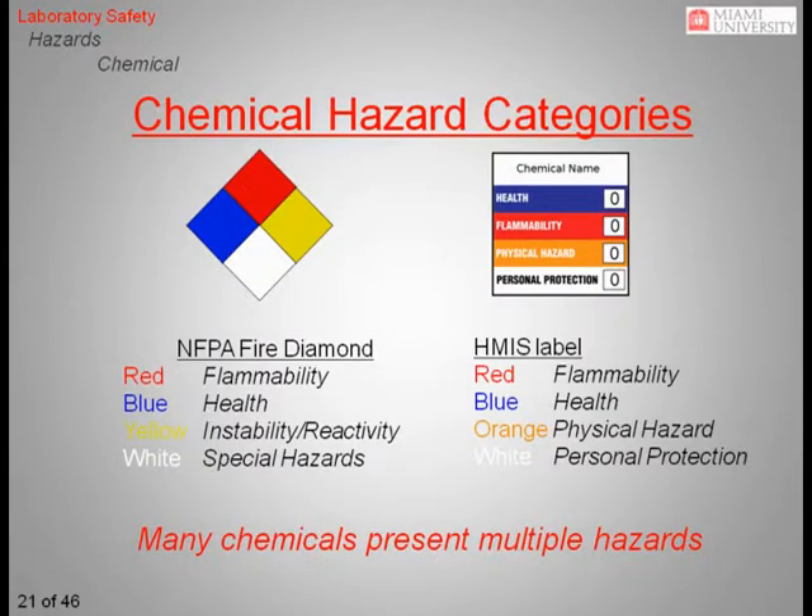We will now examine the hazards associated with handling chemicals. The two common hazard labeling systems are the National Fire Protection Association, or NFPA, Fire Diamond on the left, and the Hazardous Materials Identification System, or HMIS label, on the right. Every chemical, as it is received from the manufacturer, bears one of these labels. Both of these systems use colors to group chemicals into different hazard categories, assigning each a number ranging from zero, indicating minimal hazard, to four, indicating a severe hazard. Over the next few slides, we will compare the two systems more closely.